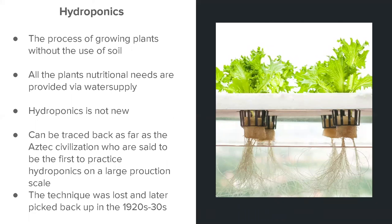Hydroponics is not new. It can be tracked back as far as the times of the Mayans — the Aztec civilization is where hydroponics was first known to be used on a large scale for production. The technique was lost after that time period, but it was picked back up again during the 1920s to 1930s, and it's taken off ever since. So those of you who may think hydroponics is something new or modern — yes, it has been modernized, but for a very long time.